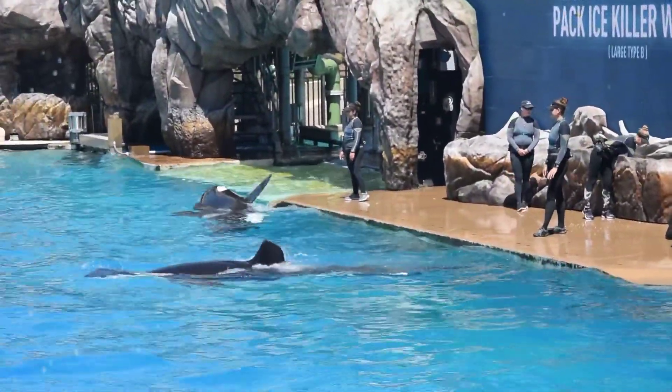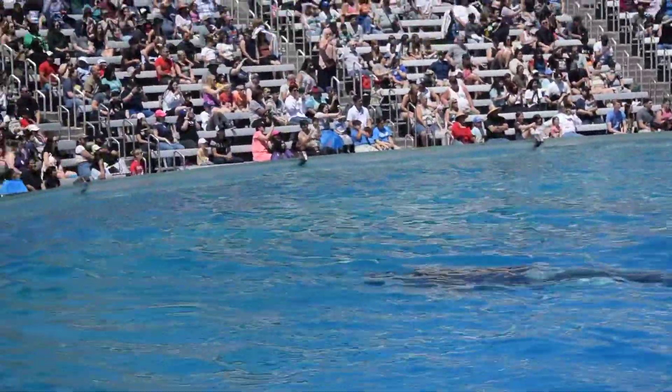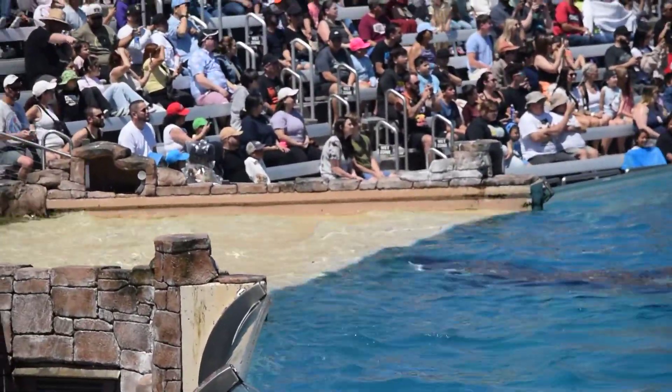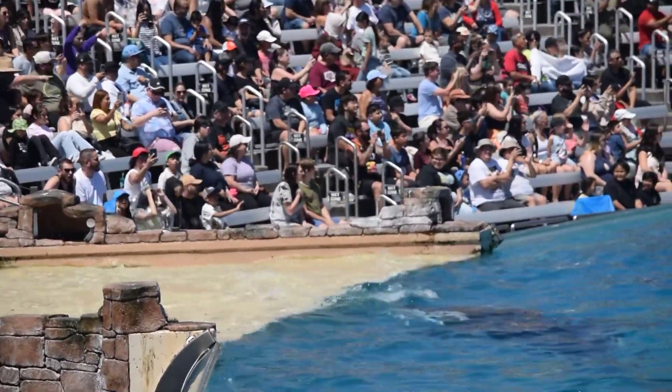An ecotype describes the differences between killer whales' size, visible form, brain, social structure, and habitat. As you can see, the differences are subtle but noticeable when compared side by side.